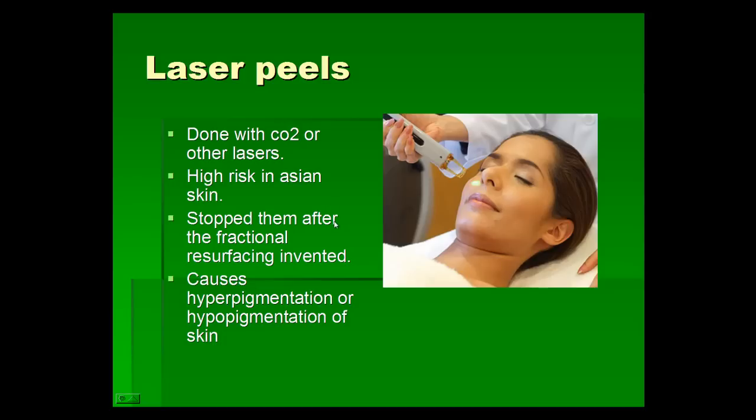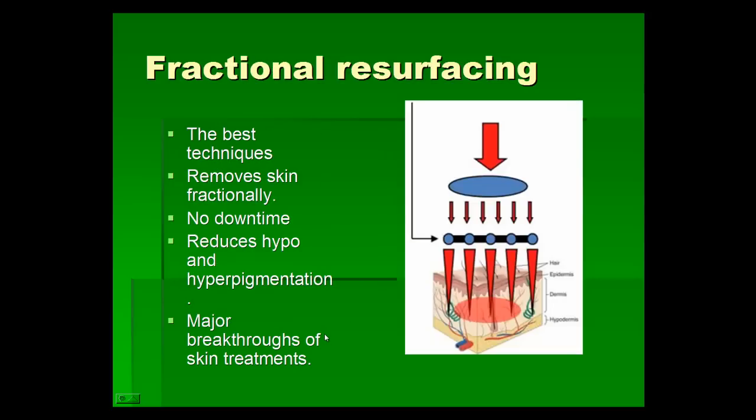We stopped using laser peels after fractional resurfacing was invented. Laser peels on Asian skin can cause hyperpigmentation — too much pigmentation — or hypopigmentation, which is too little pigmentation. Fractional resurfacing treats only a portion of the skin at a time, and this is the best technique for skin resurfacing. There is no downtime; the patient can go to a party the same night after treatment, and it also reduces the hypo- and hyperpigmentation associated with laser peels.